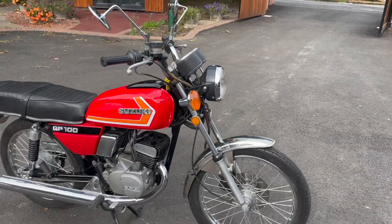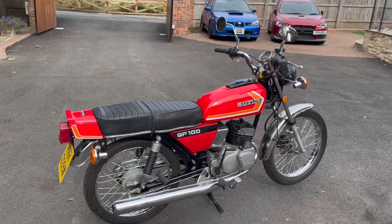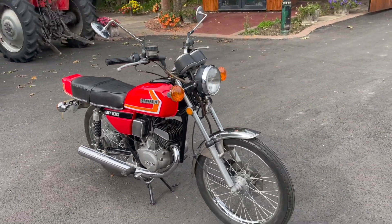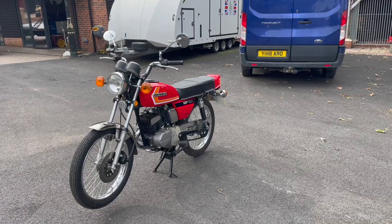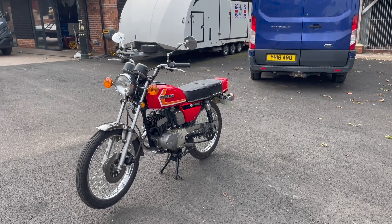The Yamaha RD125 was another twin cylinder bike, a lot more appealing than this. And then obviously the LC125 and the 80s models were also more appealing than this. This is just basically a commuter bike.